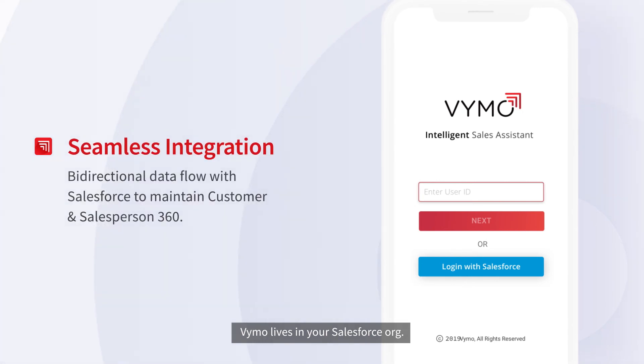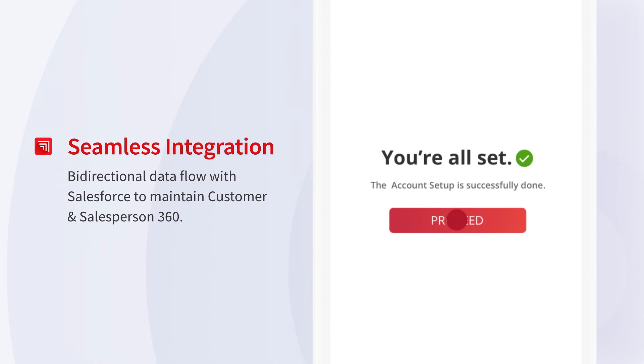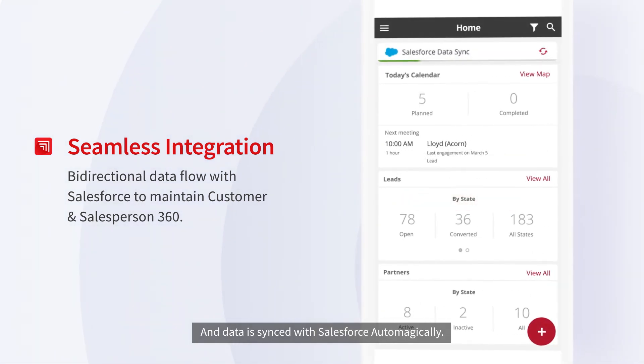Vimo lives in your Salesforce org, so all you have to do is log in through your Salesforce ID. And data is synced with Salesforce automatically.